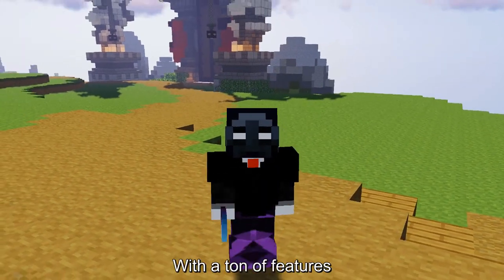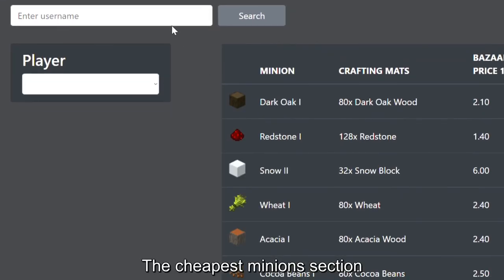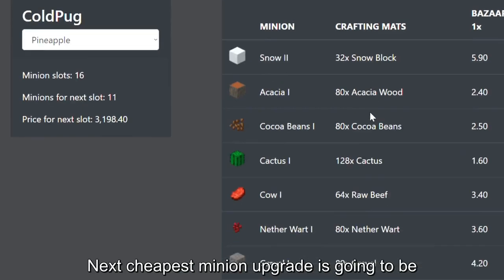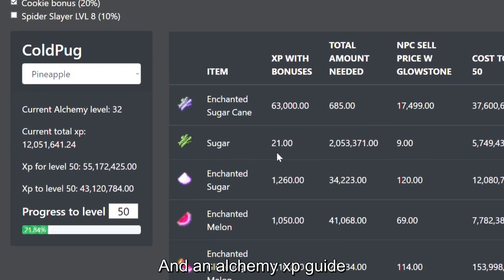Skyblock Utils is a really good website with a ton of useful features, but the one I really like is the cheapest minions section. All you have to do is enter your username and it will tell you what your next cheapest minion upgrade is going to be. It also has other features like bits to coins and an alchemy XP guide.